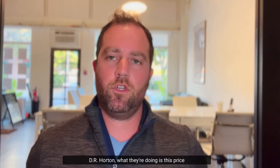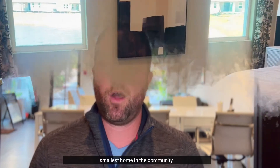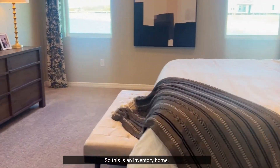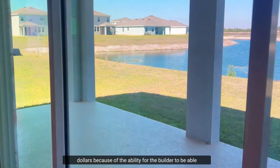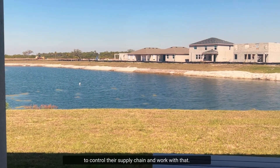D.R. Horton, at that $400,000 price point for the smallest home in the community, is including the lot and upgrades in this price. This is an inventory home so you get no choices, but you're also saving a lot of dollars because the builder is able to control their supply chain and work with that.